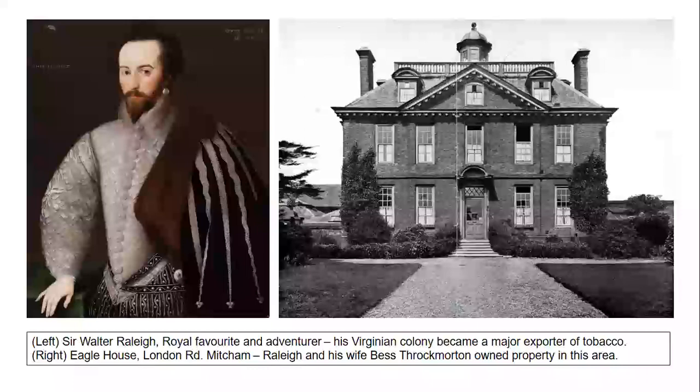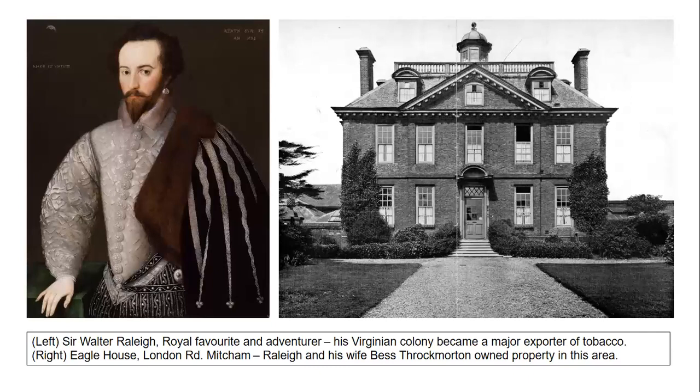Tobacco was first introduced to England in the 16th century by royal favourite and adventurer Sir Walter Raleigh. He owned land in Mitcham, including a site near Eagle House on London Road, through his marriage to Bess Throgmorton, daughter of a wealthy diplomat. During the 1580s and 90s, Raleigh established Roanoke colony in Virginia in America, and it was from his work here that tobacco, potatoes and maize were introduced to England.